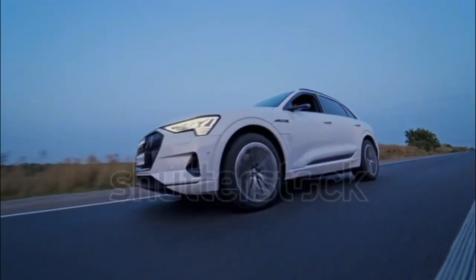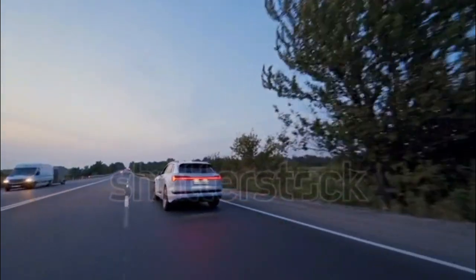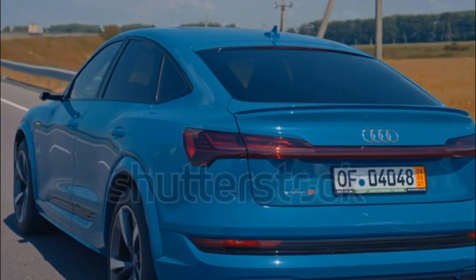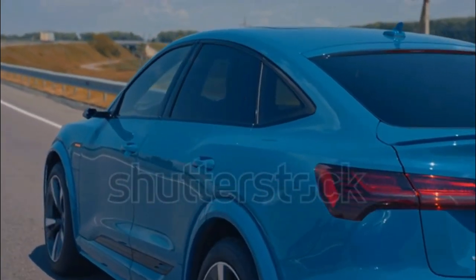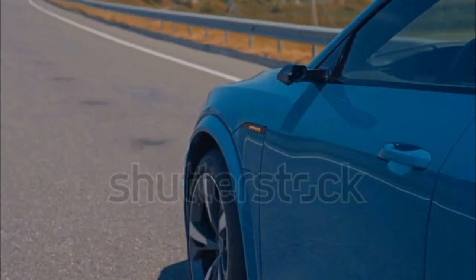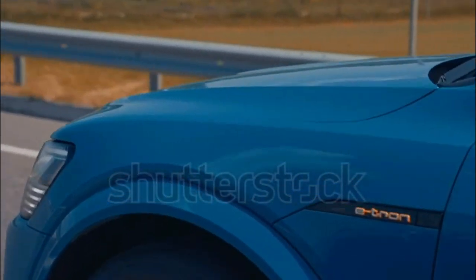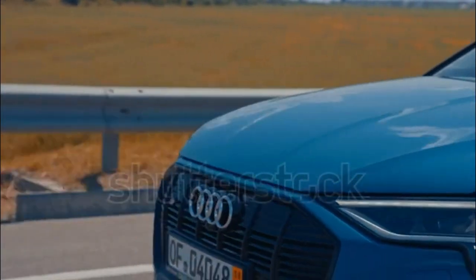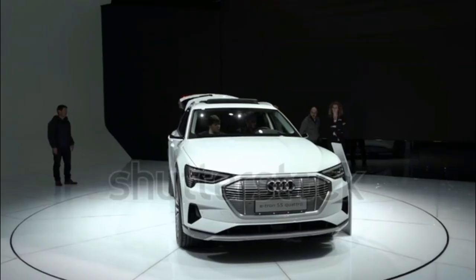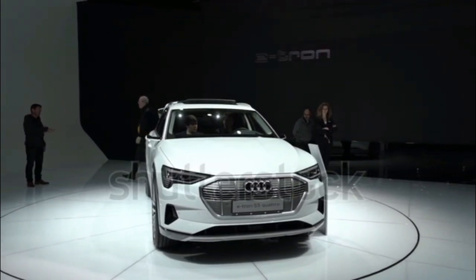The 2022 e-tron earned the IIHS Top Safety Pick Plus designation, the institute's highest accolade, and a five-star overall safety rating from NHTSA — the best possible. Standard driver assist and active safety features include front and rear automatic emergency braking, rear cross-traffic alert, lane departure warning, blind spot monitoring, and automatic high beams. Adaptive cruise control and lane keep assist are optional or included depending on trim.